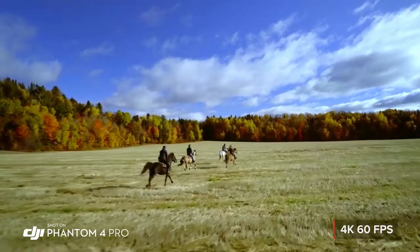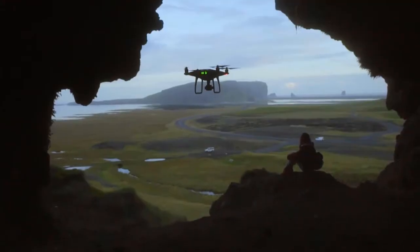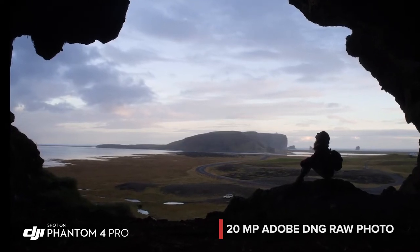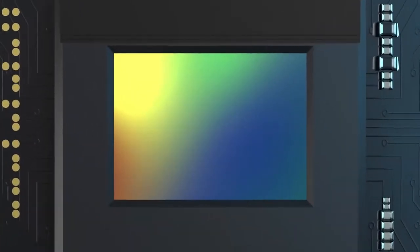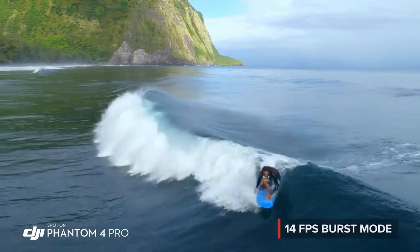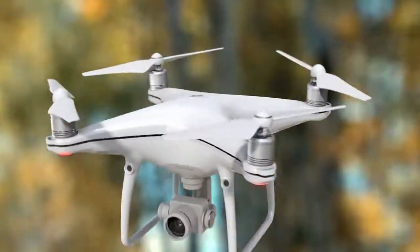4K 60 frames per second recording gives you stunning detailed slow-motion aerial video. The Phantom 4 Pro is as adept at stills as it is with video, capturing every detail at 20 megapixels. Its mechanical shutter eliminates rolling shutter bending. Grab the perfect moment using burst mode. All of this makes the Phantom 4 Pro the most advanced aerial camera ever found in the Phantom series.